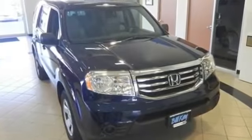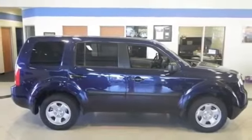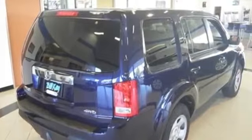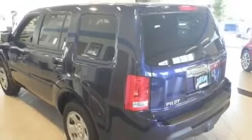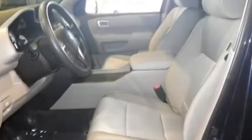Power locks, power mirrors, power steering, power windows, privacy glass, rear window wiper, remote windows, split folding seats, steering wheel controls, tachometer, third row seating, tire pressure monitoring system, traction stability control.